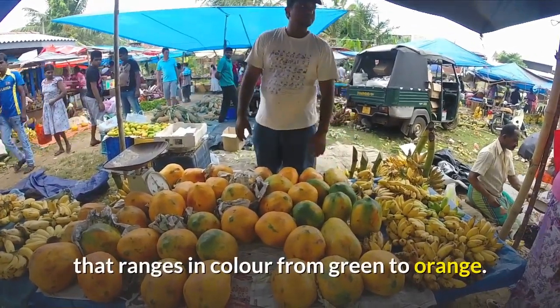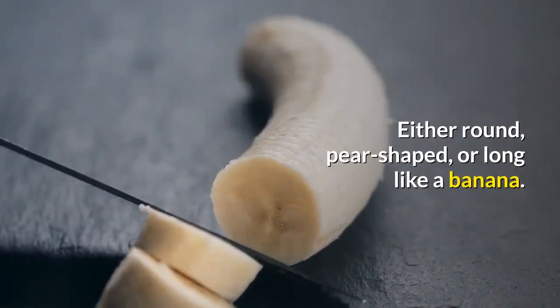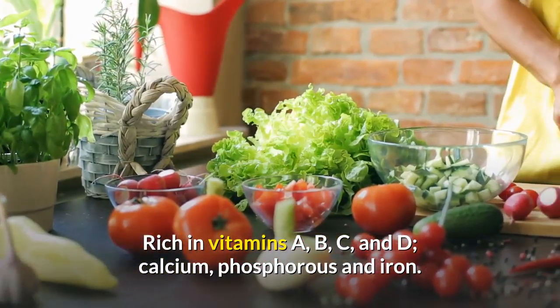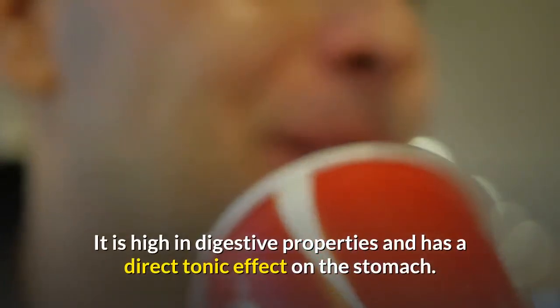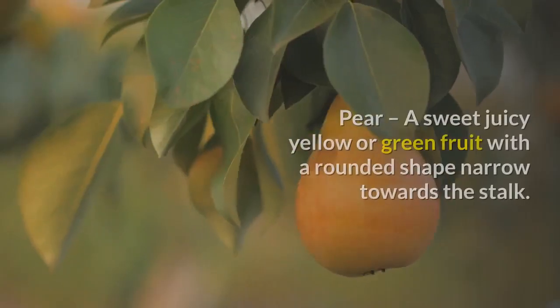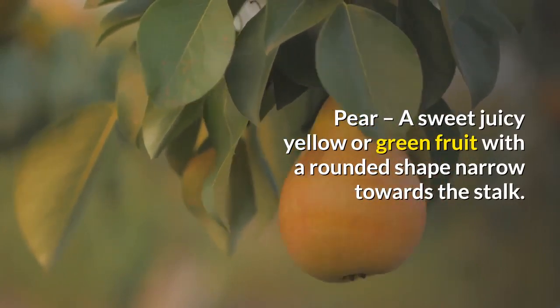Papaya can be either round, pear-shaped, or long like a banana. It is rich in vitamins A, B, C, and D, calcium, phosphorus, and iron. It is high in digestive properties and has a direct tonic effect on the stomach.